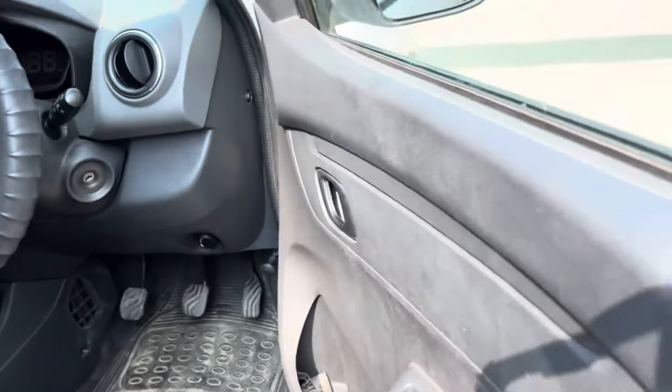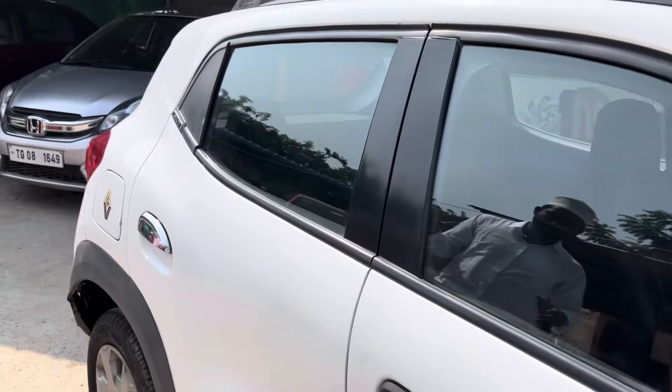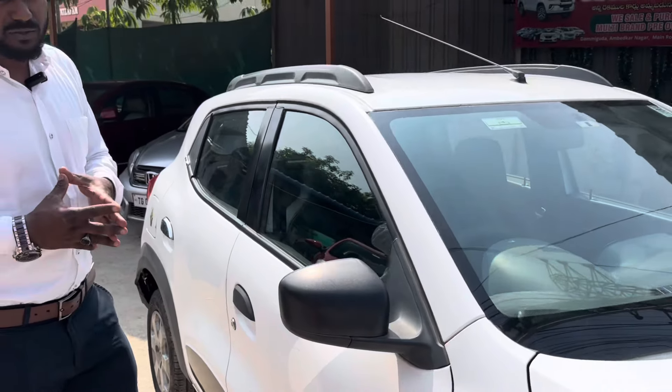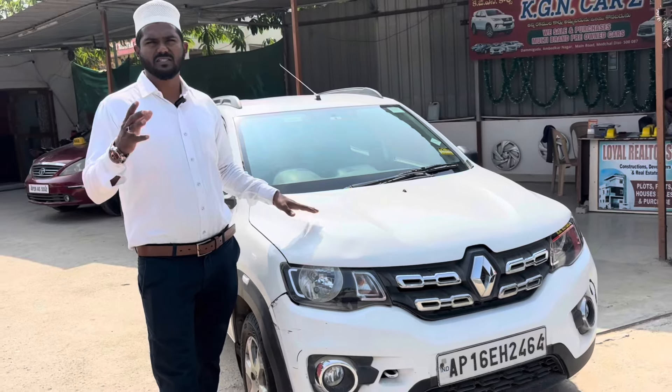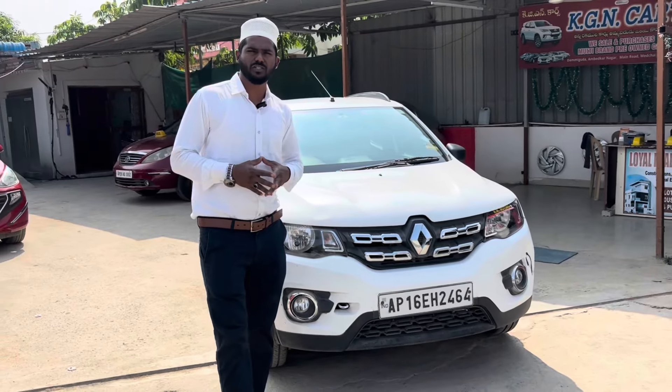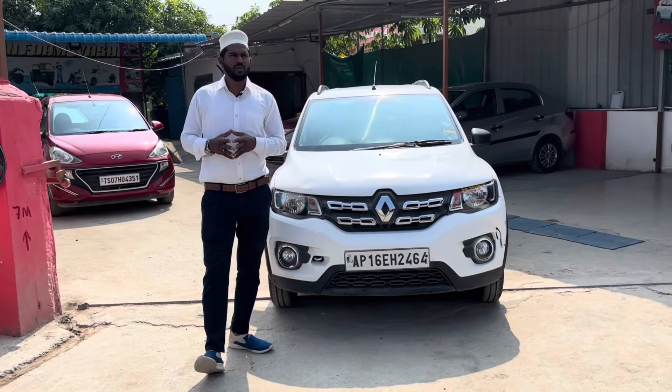Brand new tires, touchscreen system, two power windows, airbags, leather seats, rust-proof mat. The vehicle is 100% non-agent. Running 50,000 km. The price of the Renault Kwid is 2.22 lakhs.